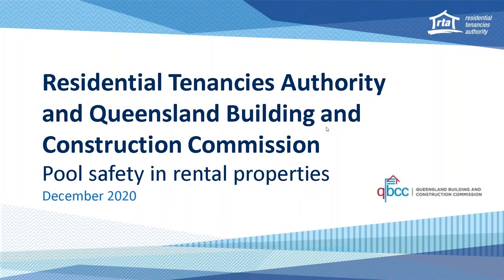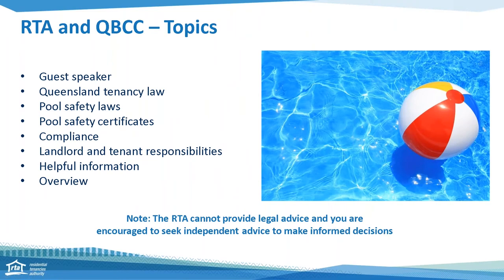Hello, welcome to today's RTA webinar recording in collaboration with Queensland Building and Construction Commission, about what you need to know about pool safety in rental properties. My name is Lynne from the Communication and Education team of the RTA. Please note the RTA cannot provide legal advice and you are encouraged to seek your own independent advice to make informed decisions.